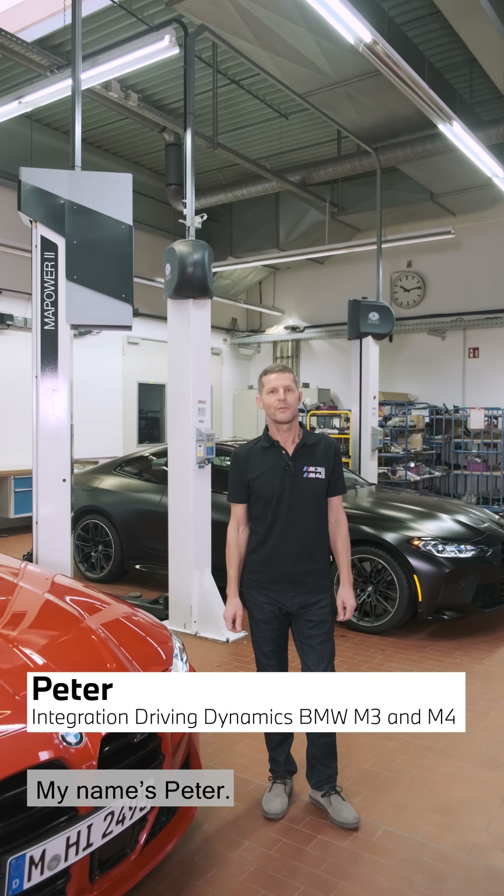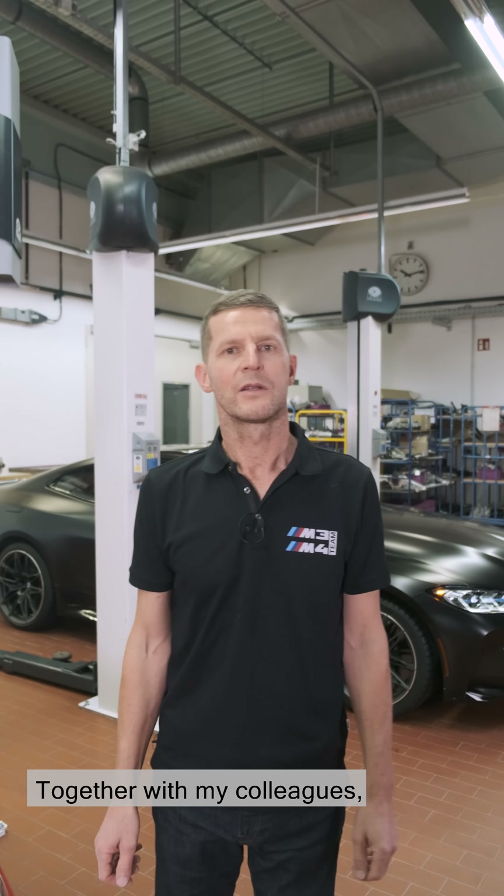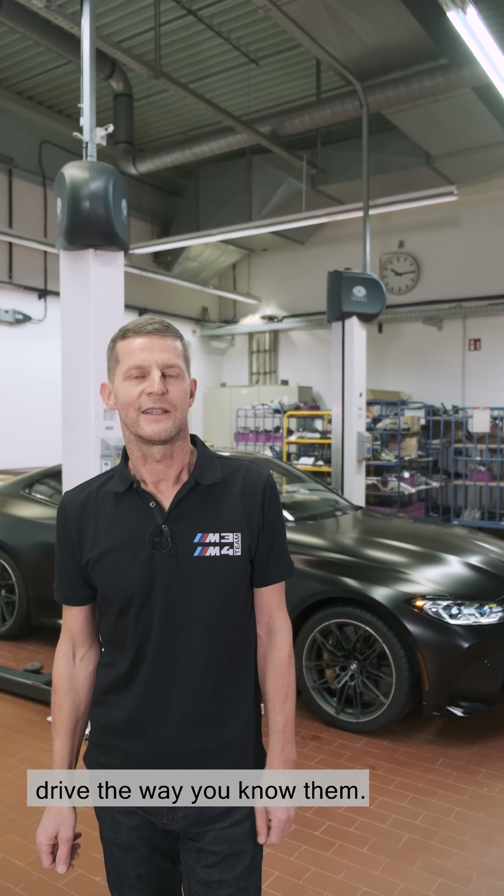Hello M-Town, hello everyone. My name is Peter. I'm responsible for driving dynamics integration at BMW M. Together with my colleagues, I make sure that the M vehicles drive the way you know them.